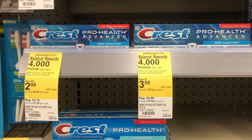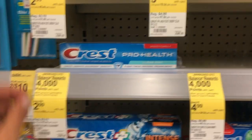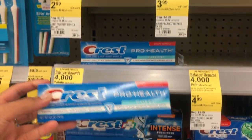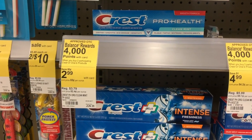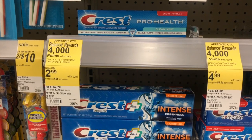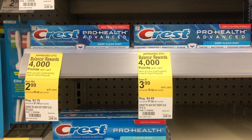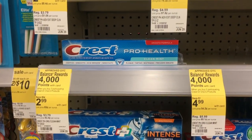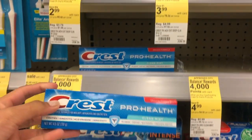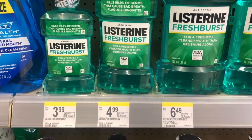The first deal is our free toothpaste for the week — it's Crest. Look for the ones that are $2.99. Grab two of them; your total is $5.98. Use two manufacturer coupons taking a dollar off each, leaving your out-of-pocket at $3.98. You can pay this in points, and then you'll receive a $4 register reward that prints out from the Catalina machine.